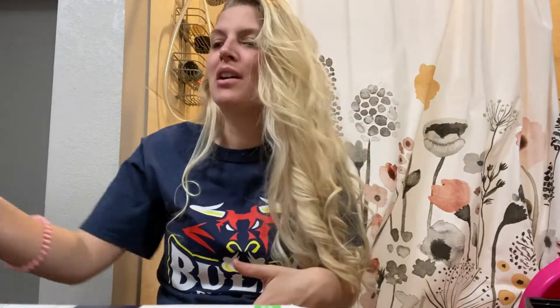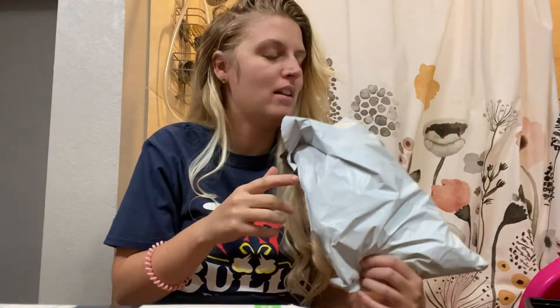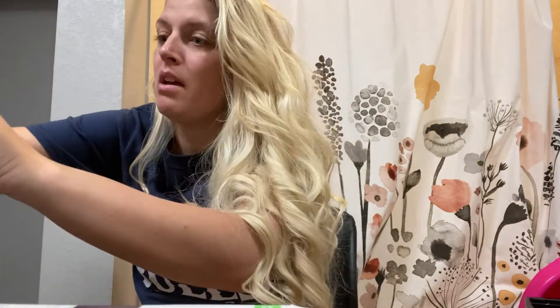Hi everyone, welcome back to another vlog. I'm just going to start off this vlog with a really quick Shein haul. I actually have a couple more orders coming in from Shein — Christmas presents and whatnot — but I did get a couple of things in the mail already.